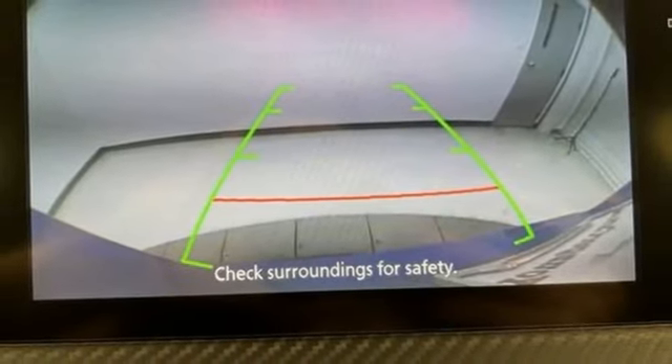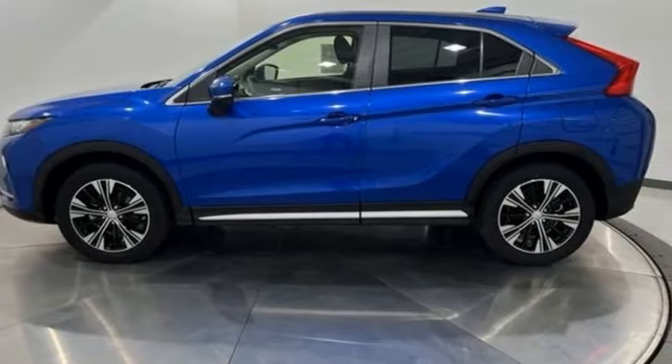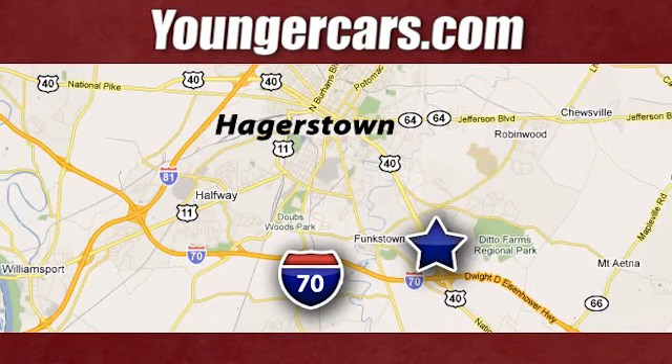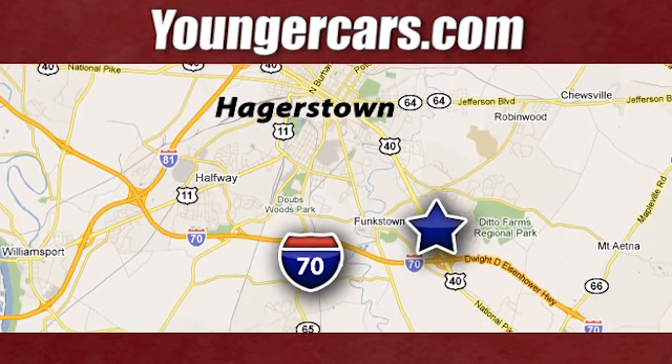Mitsubishi has a vehicle designed just for you no matter what road you're inspired to travel down. Hurry in today for a test drive. Visit our website at YoungerCars.com. We're conveniently located at 1945 Dual Highway in Hagerstown, Maryland.